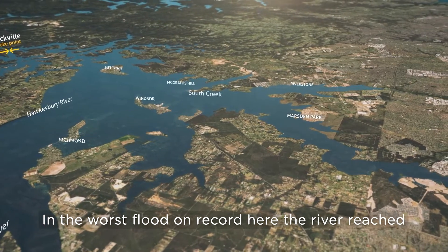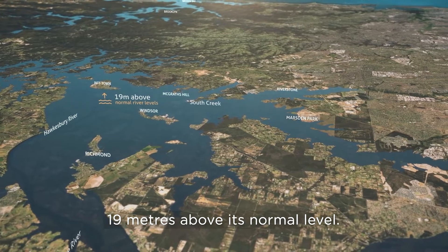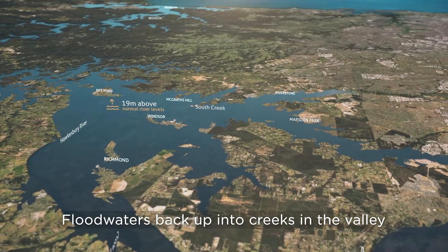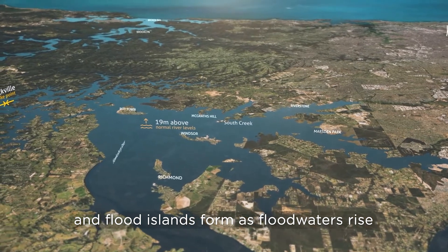In the worst flood on record, the river reached 19 metres above its normal level. Floodwaters back up into creeks in the valley and flood islands form as floodwaters rise.